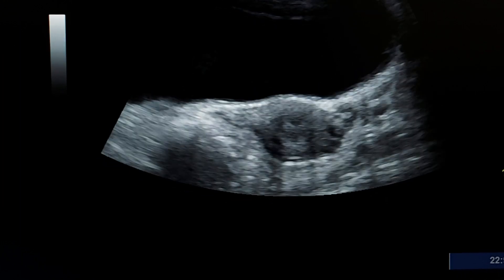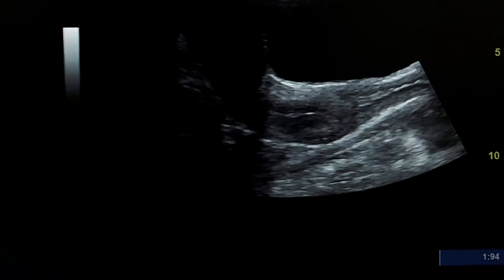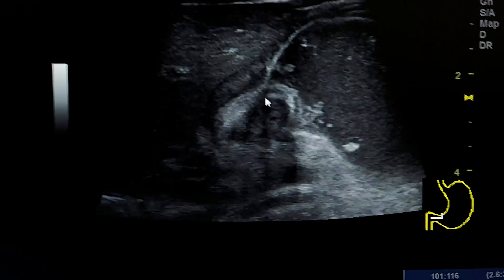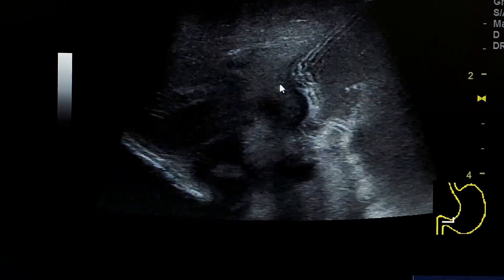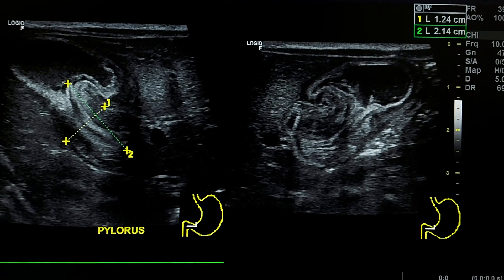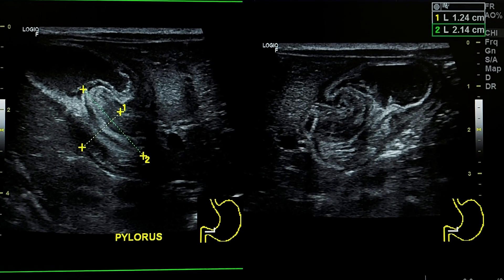This is the transverse section — so this is the cervix sign. Returning to hypertrophic pyloric stenosis, we see that the pyloric canal is thickened and lengthened. It measures here 21 millimeters in length and about 12 millimeters in transverse section.